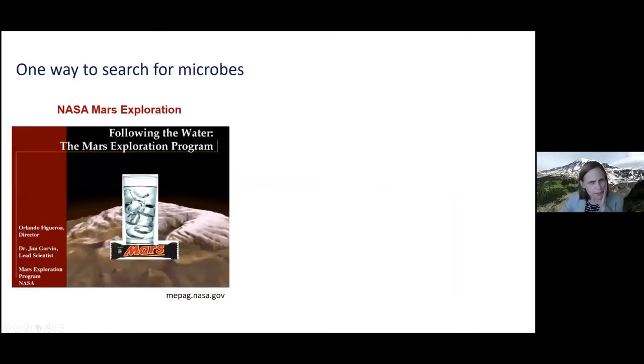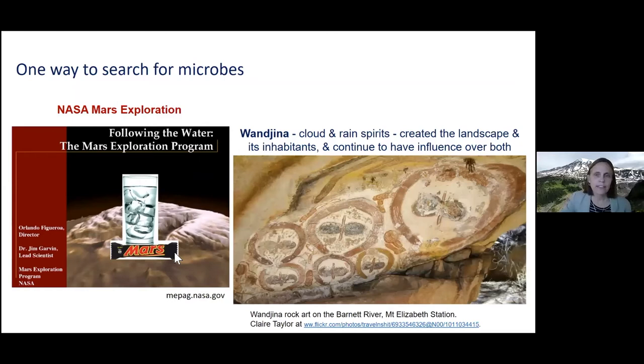It's quite hard to search for microbes because they're so small. Scientists decided the easiest way is to look for the kinds of environments that microbes might like to live in. NASA has had a strategy for many decades of following the water, and the Mars Exploration Program has relied on looking for water on Mars. Interestingly, Indigenous people in Australia have known for years that water is essential for life — here is some Wandjina rock art from the Barnet River in Western Australia. The Wandjina spirits were cloud and rain spirits that created the landscapes.